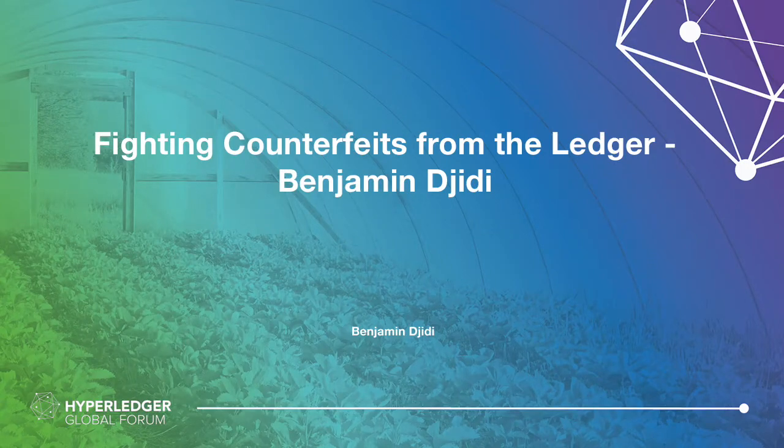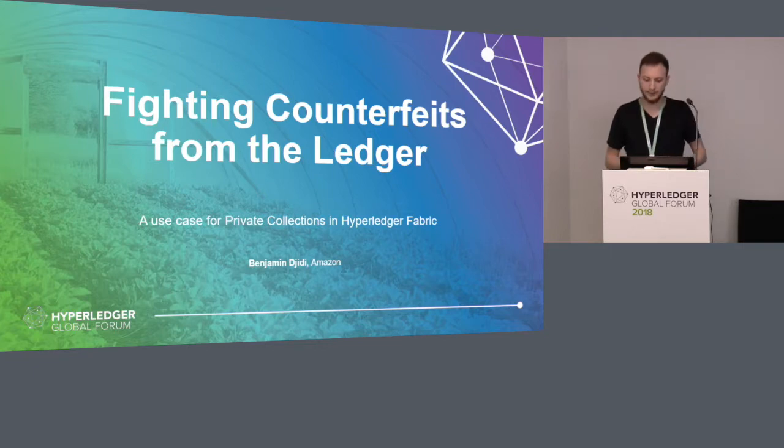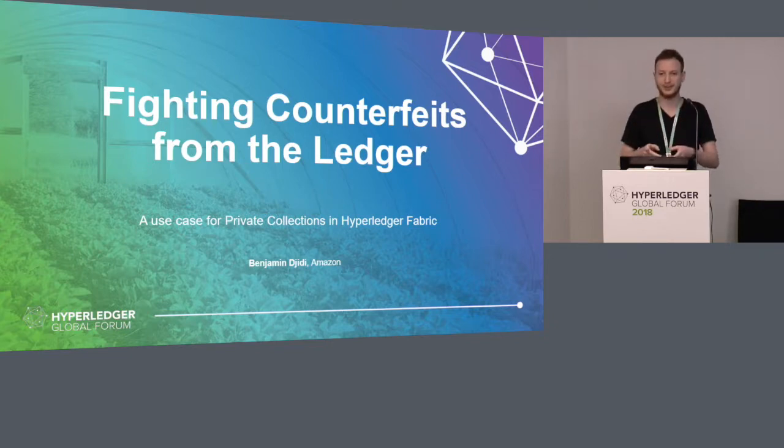Hi everyone, thanks for being here. I'm going to be talking about fighting counterfeits from the ledger, and especially around how private collections — a feature introduced in Fabric 1.2 — can greatly help with that. My name is Ben, and I'm here as a blockchain enthusiast helping Hyperledger build some of their POCs under the special interest groups, especially healthcare.